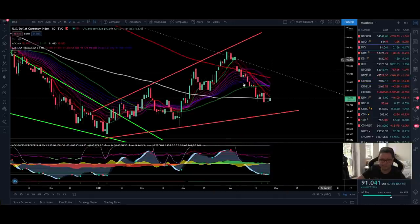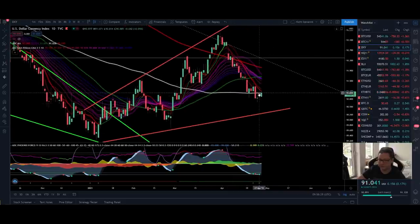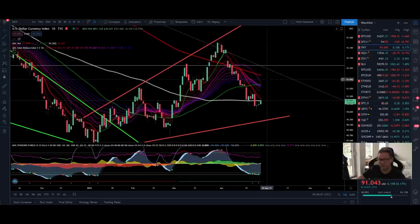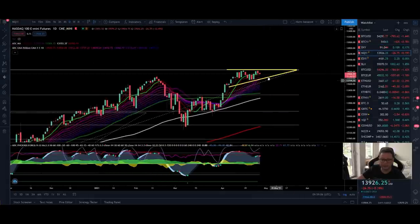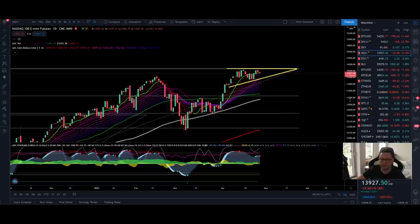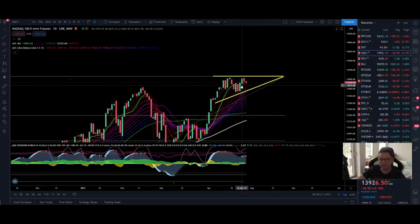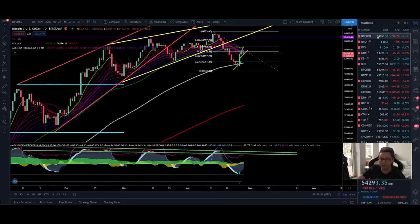Let's have a quick look at the DXY. We have another attempt to break the 100 daily moving average and since we are very oversold, there is a high chance we go up to retest the 20 daily moving average, with the 200 daily moving average at around $92. Since we are in a downtrend, I think we'll mostly stay within the $90 to $91 range. As for Nasdaq, it's still struggling to push above 14,000, but I'm still bullish — if we stay within this ascending triangle, a breakout to the upside is expected in early May.